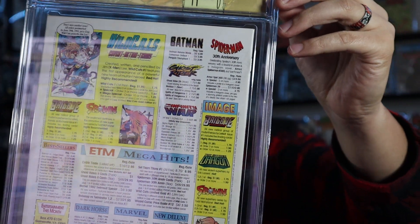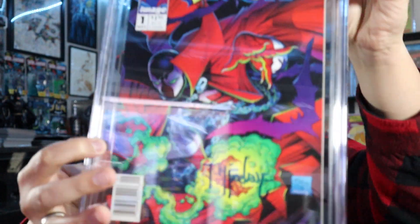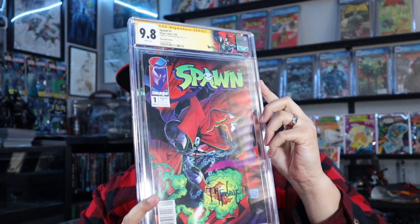I wasn't expecting this, I swear to god. I thought that two or three of these were going to be high grade, but I didn't think this one would be. It's got like dirt up here by the top staple, and right here — color breaking, kind of a tiny little spine tick — so I was thinking like 9.4, maybe 9.6 if I was lucky. But no — oh my god. I know I'm spending a lot of time on just one book but there's only four of them. With that freaking label — damn, we are off to one hell of a start.